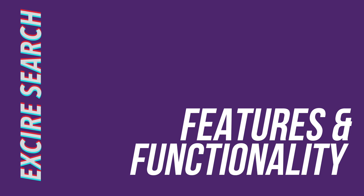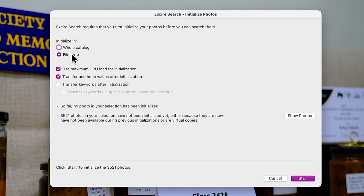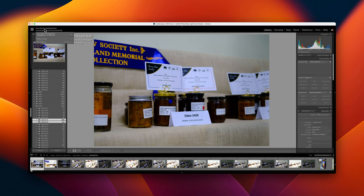Exire Search is an app that you install separately to Lightroom, but which embeds itself within it using the plugin architecture. Before you can use its extended search capabilities, it needs to be initialized, which means indexing all of your photographs. On my M2 MacBook Pro, I indexed 3,521 photos and it took nine minutes in total, averaging about six and a half photos a second. So if I was to index all 225,000 photographs in my collection, it would take around 9 hours and 22 minutes. That big time-consuming initialization will only have to happen once, and subsequent additions will take only a couple of minutes.